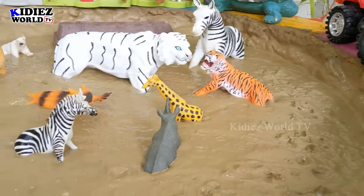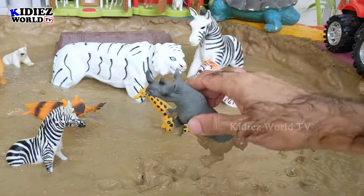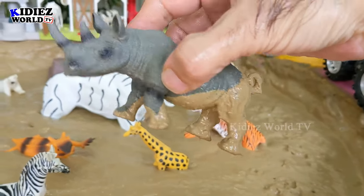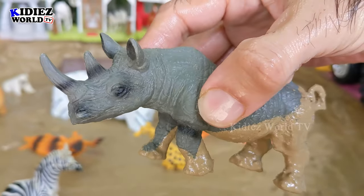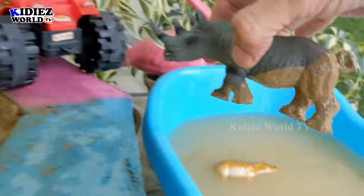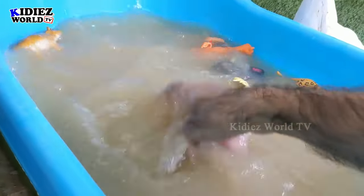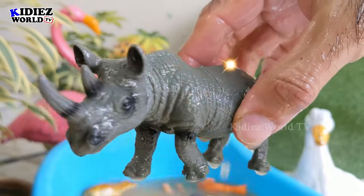The next one we have is a rhinoceros — another big giant animal of the wild world. Just see his dangerous horns on his nose; he is very muscular. Let's wash him. Here we go, rhinoceros!